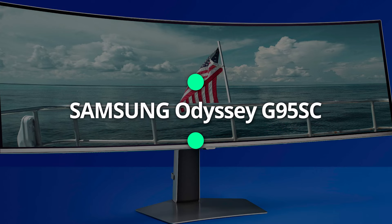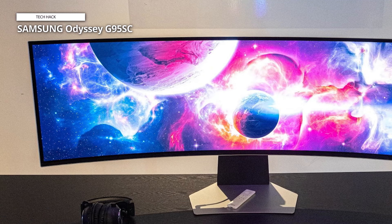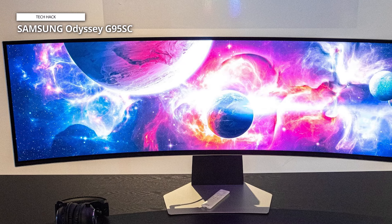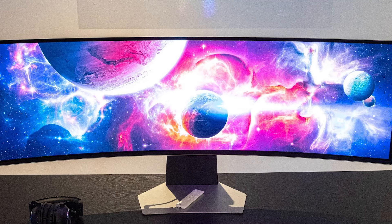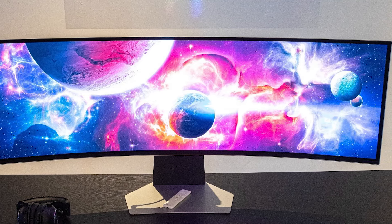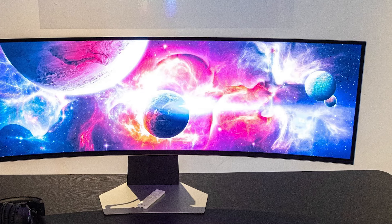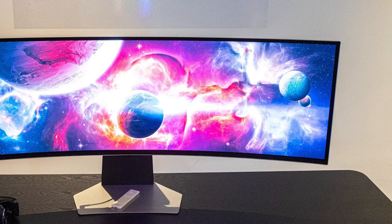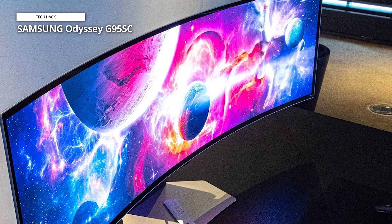Samsung Odyssey G95SC. Just like its mini-LED sibling, the Neo G9, the OLED G9 is a massively impressive 32:9 monitor, but Samsung has only improved the gaming performance with this newer option. An OLED panel, among other changes, has arrived for the G9 display. When talking about gaming performance, the OLED display allows for an even quicker response time of just 0.03ms, just like we see in Corsair's Xeneon Flex.